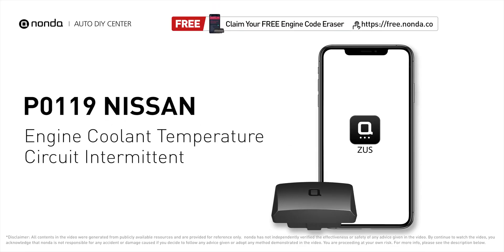This P0119 repairing video is dedicated to Nissan's drivers. If your Nissan is getting a P0119 error code, this video is going to show you two practical solutions to fix the error code at home.